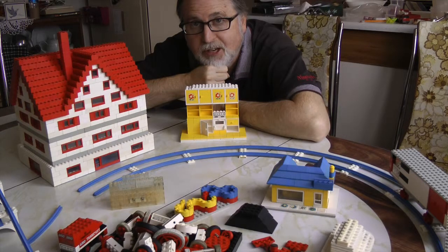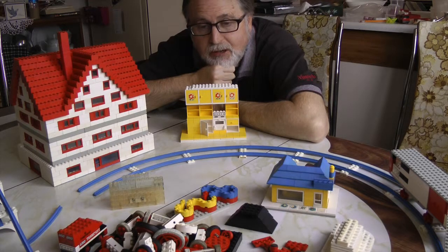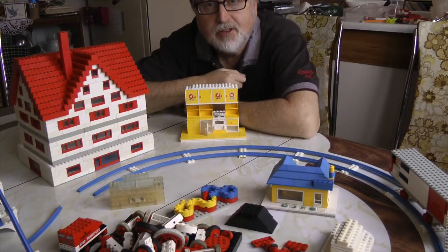49 years ago this Christmas I got my first set of Lego, and then later on till about the mid-70s, folks bought more for me and my brothers. This is the old stuff that you see in front of you.